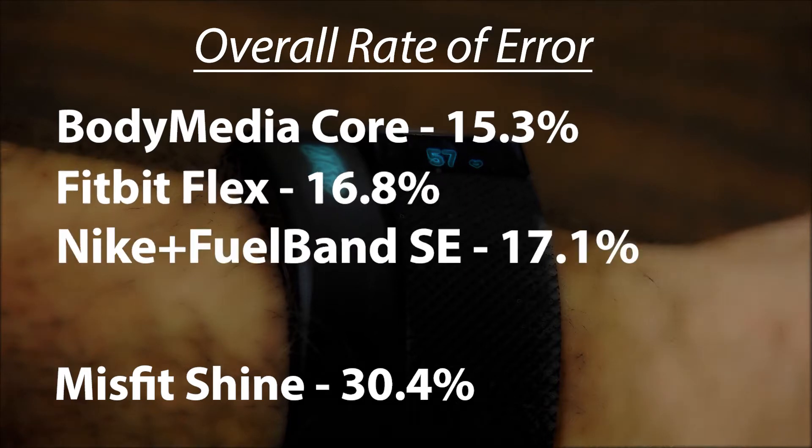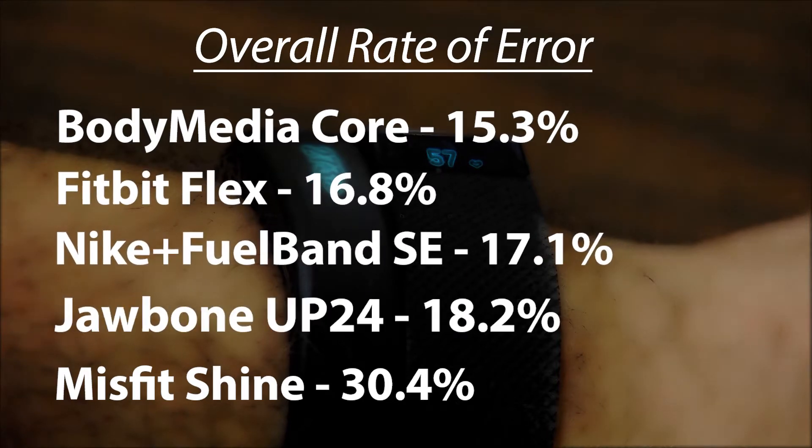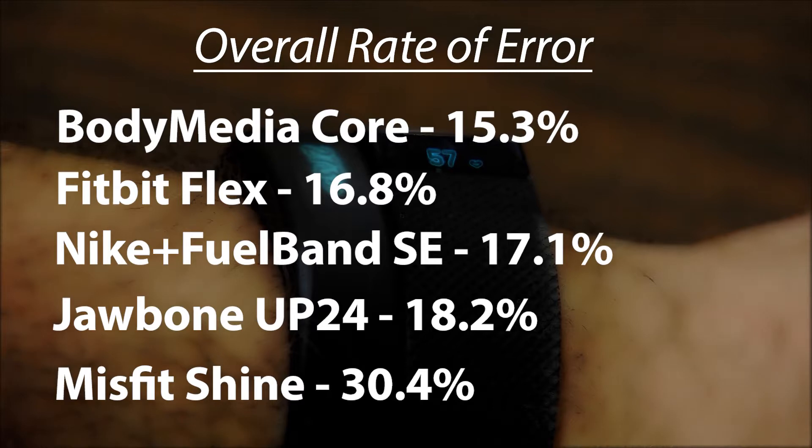Researchers say the Fitbit Flex, Nike Fuel Band SE, and the Jawbone Up 24 all had reasonable accuracy levels.